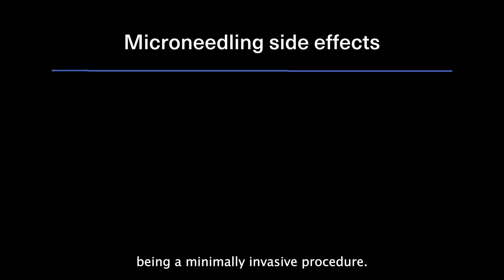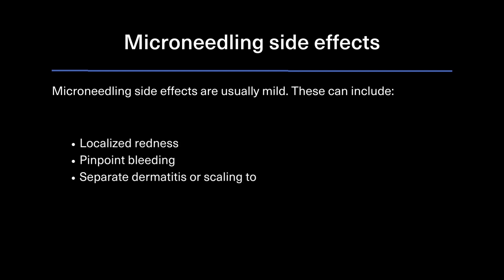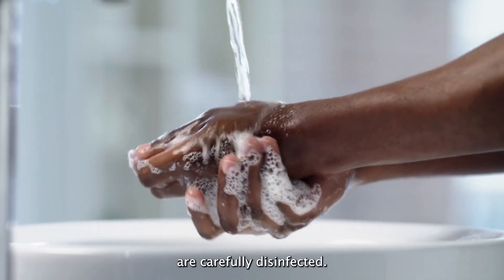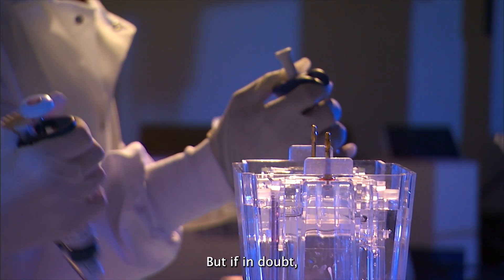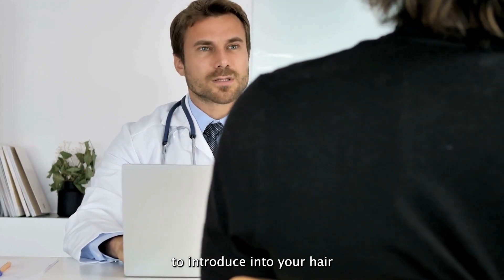Potential side effects: being a minimally invasive procedure, microneedling side effects are usually mild. These can include localized redness, pinpoint bleeding, seborrheic dermatitis or scaling to the scalp, and generalized itching, irritation or infection. These can generally be minimized by using smaller caliber needles and ensuring that the skin and tools are carefully disinfected. There's also the question of whether combining microneedling with topical hair loss treatments such as Minoxidil or Finasteride might increase the incidence of side effects of these medications due to greater absorption. Unfortunately, there isn't enough clinical trial data to definitively say whether this is a real risk, but if in doubt, you should reach out to your doctor to confirm that microneedling is safe to introduce into your hair loss treatment regimen.